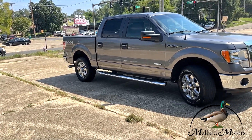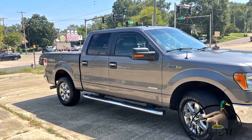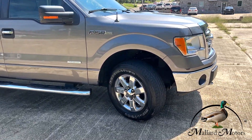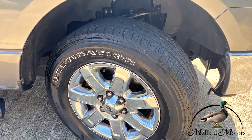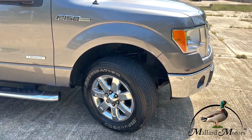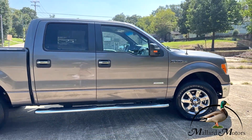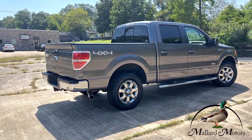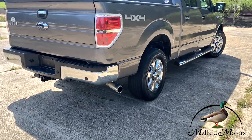Got chrome door handles and chrome fixed running boards on the side. Windows have already been tinted. Full-size four-door crew cab. Got some more chrome on these 18 inch chrome plated wheels, and you've got a fair tread left on the tires. Blinkers on the side mirrors, chrome back bumper with parking sensors.